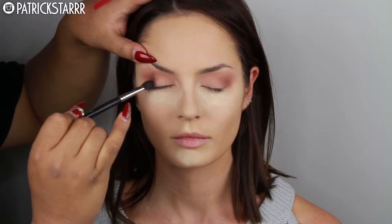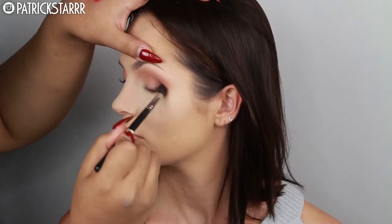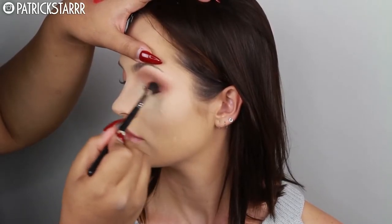Next, I'm going to take Americano by Makeup Geek and apply this in a V-shape in the crease using the M433 brush by Morphe. This is an amazing color combination — it's very romantic and very warm. She has beautiful eyes, like a gray but just beautiful eyes overall.